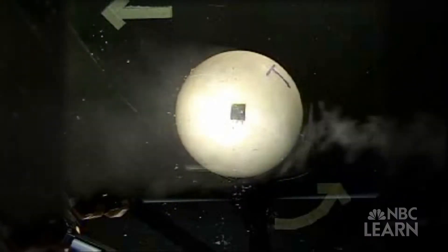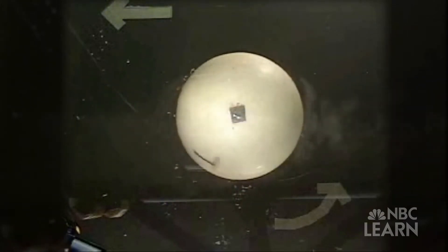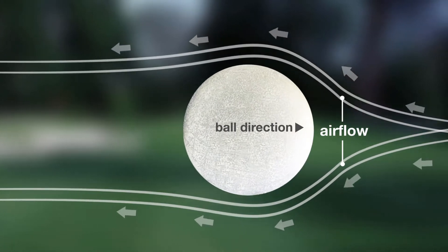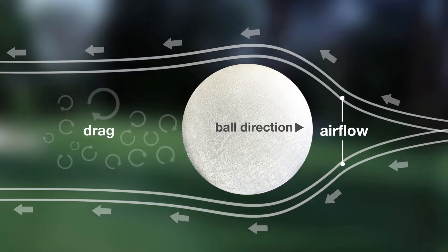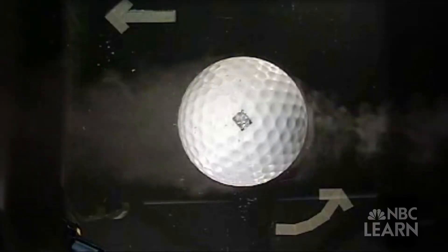The air closest to the surface doesn't want to stick to the surface — it wants to stick to the fast-moving flow. The detached flow causes a wake to form behind the ball, which creates a low-pressure zone. This zone is what causes drag. That's almost like a vacuum, sucking the ball back and slowing it down in the face of the wind.